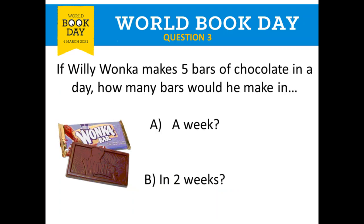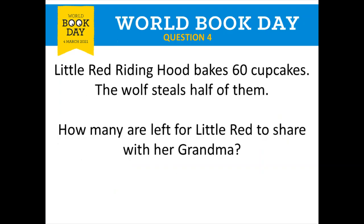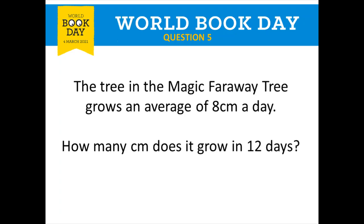Question three, Charlie and the Chocolate Factory: five bars per day, so in a week that's five times seven which is 35 — give yourself a tick. In two weeks, double 35 or add another 35, which gives you 70 bars — give yourself a tick for 70. Question four, Little Red Riding Hood: half of 60 is 30, so 30 cupcakes are left — give yourself a tick. Question five, the Magic Faraway Tree: eight times 12 is 96, so it grows 96 centimeters — give yourself a tick.